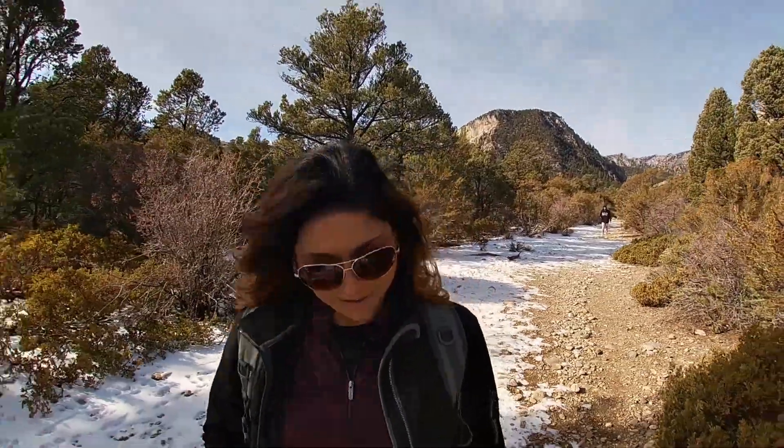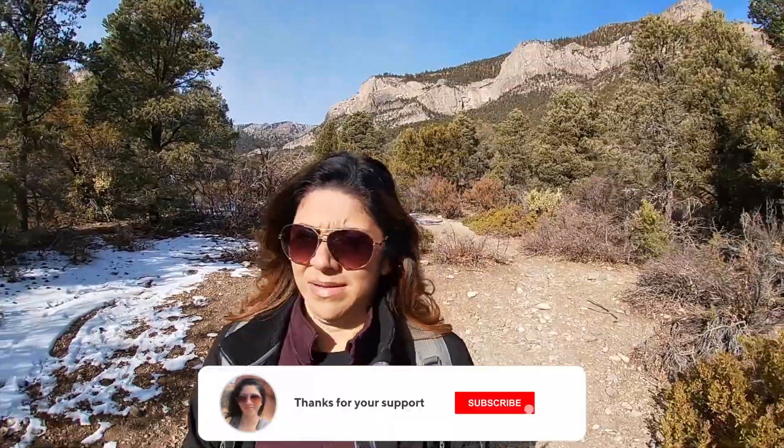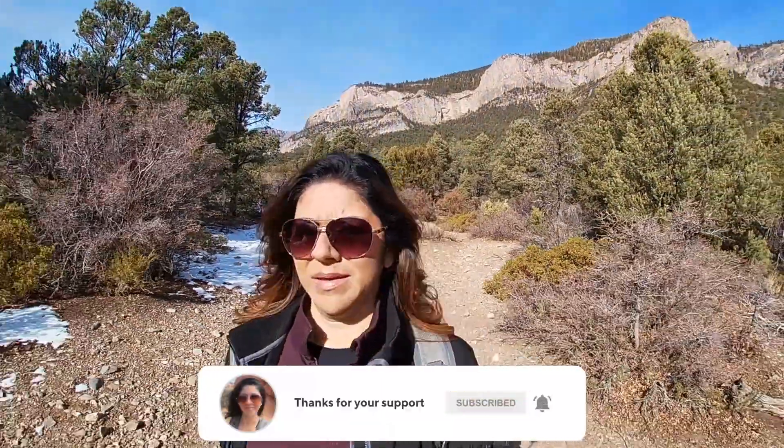The views are so amazing here today. I'm so excited — this is my first hike of 2021. This is so pretty. This trail has an elevation of 410 feet — not too bad. It's pretty much flat, easy hike. Good start for the year.